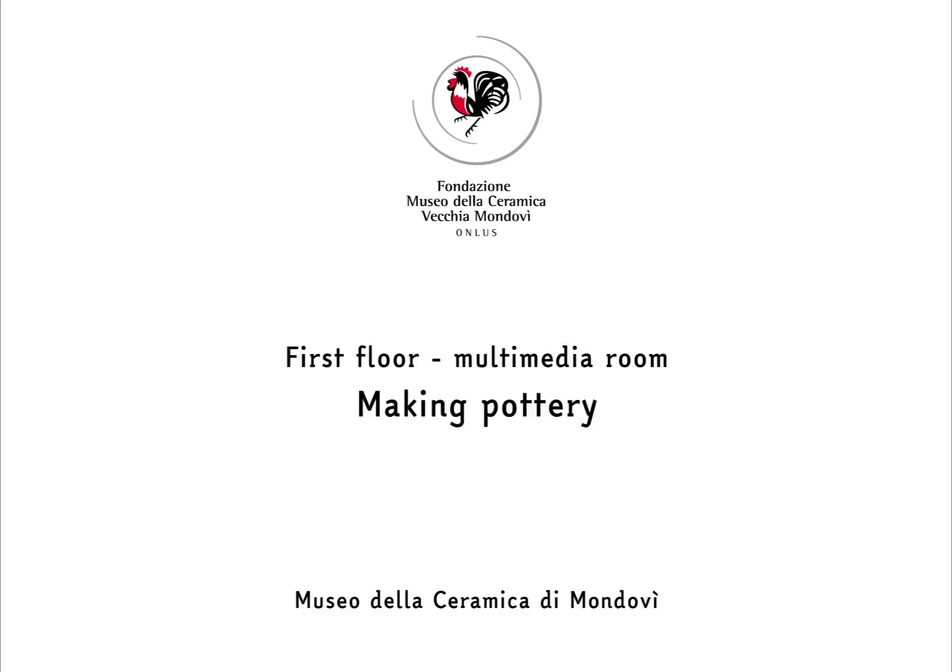This is a virtual presentation combining ancient techniques from the first half of the 19th century with more advanced ones from the 20th century.